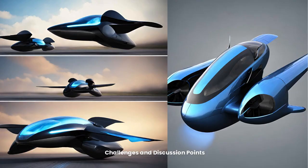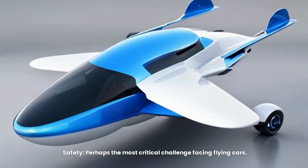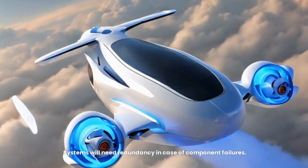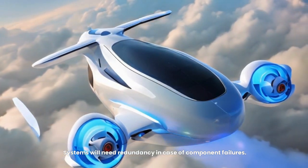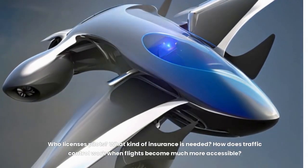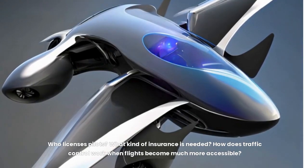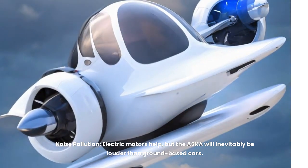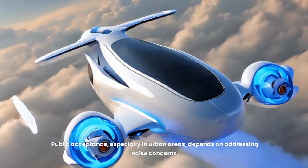Significant challenges remain. Safety is perhaps the most critical — extensive testing and rigorous safety protocols will be vital to public acceptance, and systems will need redundancy in case of component failures. Regulation is another hurdle, as the legal framework for flying cars simply doesn't exist at scale: questions of pilot licensing, insurance requirements, and traffic control all need answers. Noise pollution is also a concern — while electric motors help, the ASKA will inevitably be louder than ground-based cars, and public acceptance in urban areas depends on addressing this.